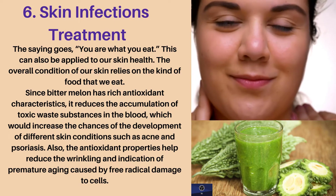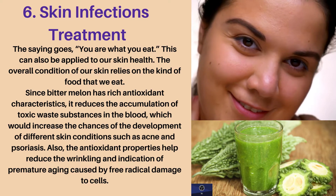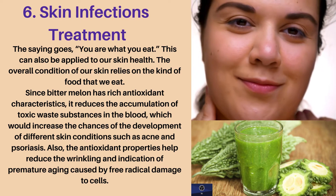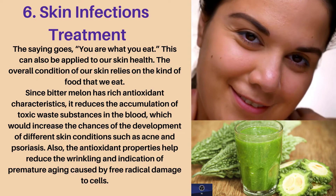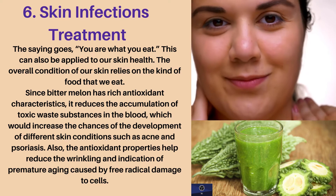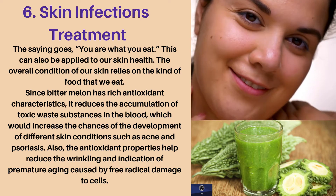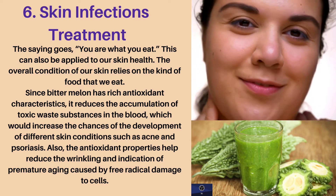Sixth health benefit: skin infections treatment. The saying goes, you are what you eat — this can also be applied to our skin health. The overall condition of our skin relies on the kind of food that we eat. Since bitter melon has rich antioxidant characteristics, it reduces the accumulation of toxic waste substances in the blood, which increases the chances of developing different skin conditions such as acne and psoriasis. The antioxidant properties also help reduce wrinkling and signs of premature aging caused by free radical damage to cells.